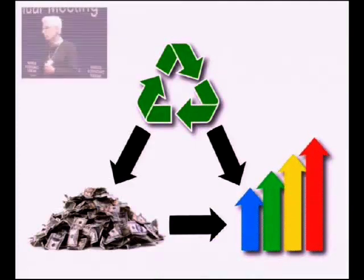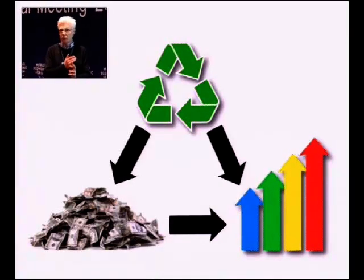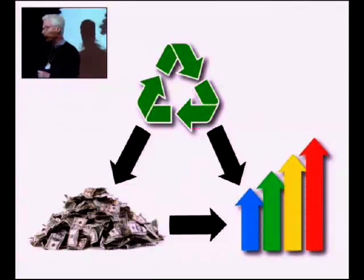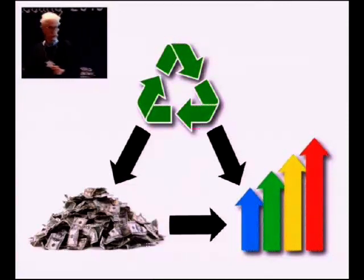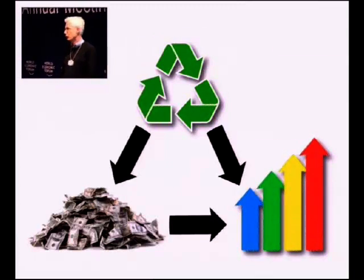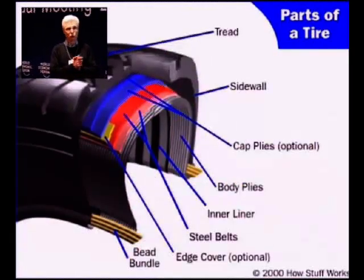Our value proposition is threefold. It begins with sustainability — a better use for that waste tire material. We drive performance by incorporating the intrinsic properties of rubber in the formulations we moderate, and we almost always provide cost savings for the people that use it to replace virgin raw materials.